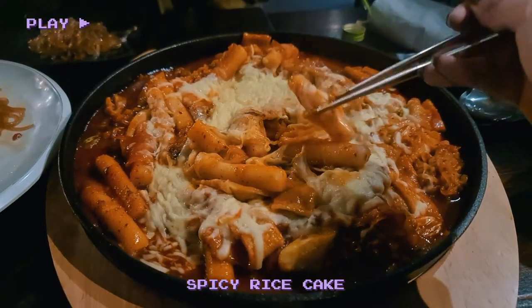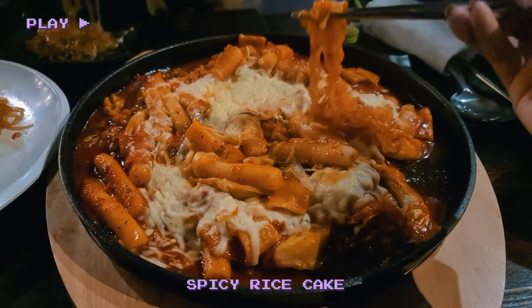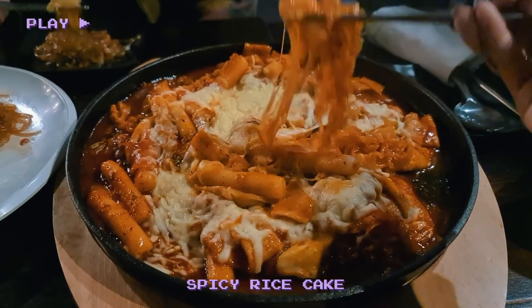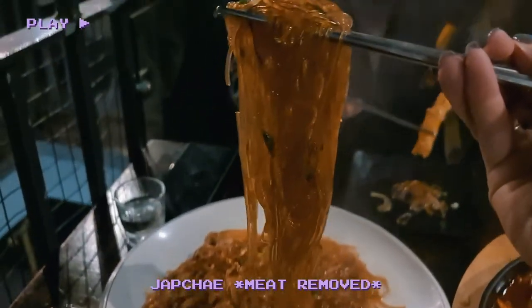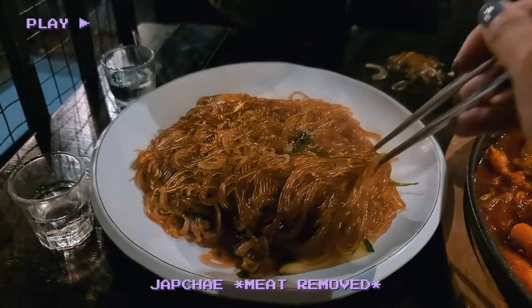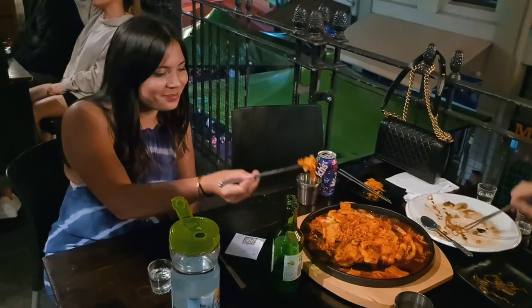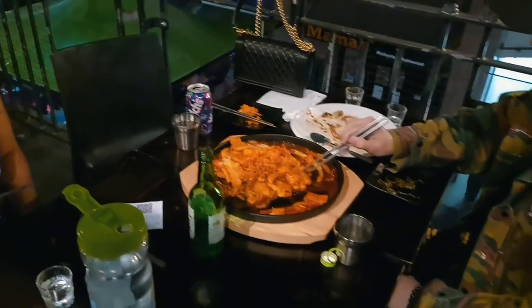Pocha is home to one of our favourite rice cake dishes, with that classic sweet and spicy sauce mixed with ramen and topped with cheesy goodness. Yum. We also ordered the japchae without meat. The highlight of this dish is the glass noodles, which are made from sweet potato. If you haven't had glass noodles before, you have to try them — they have a kind of bouncy texture, which complements the dish's sweet and savoury balance.